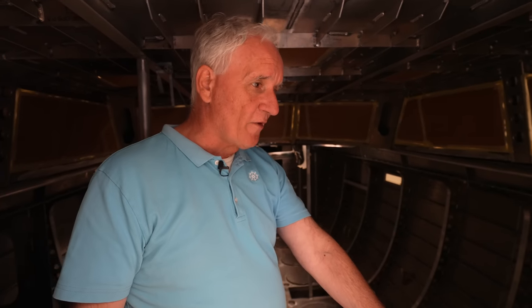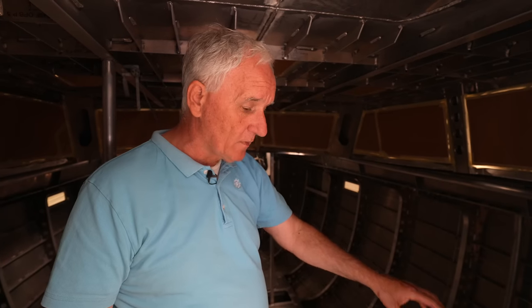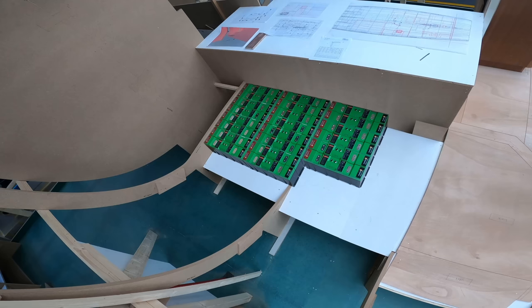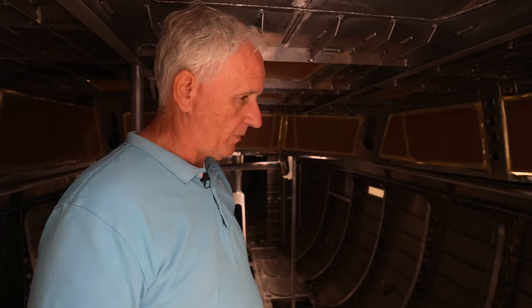Here you can see the aft cabin area — there will be a sofa here, and under the aft cabin floor we'll have the lithium Super B batteries, because of the hybrid propulsion system on board. We have about 28 kilowatts of battery capacity at 48 volts. There's also a 24-volt system for the rest of the boat, also with lithium batteries — only the starting battery will be a conventional battery. Everything else runs off the lithium batteries.